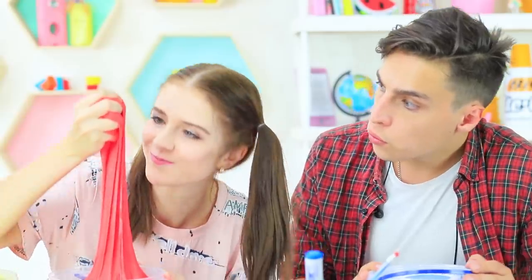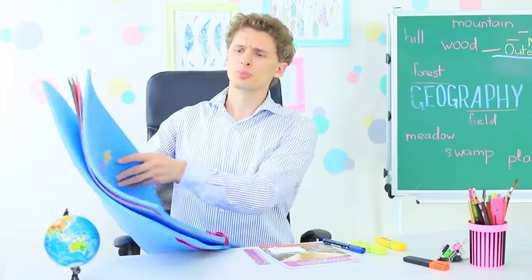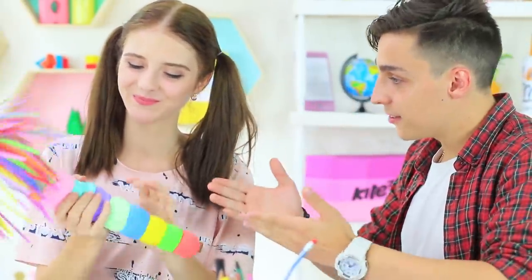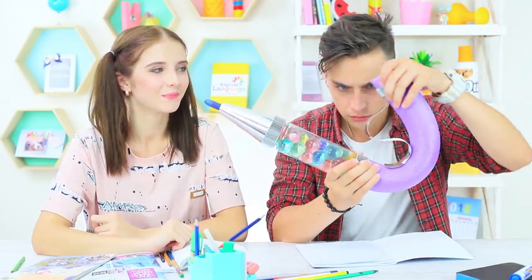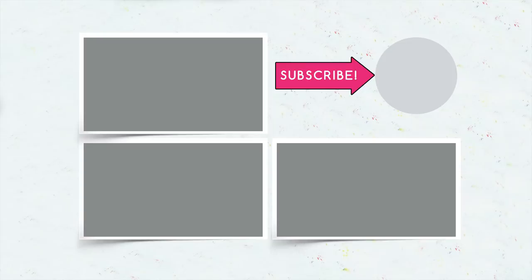Did you like our anti-stress school supplies? Then write in the comments what school supplies you will bring to school. Will you make paint slimes, an eraser pillow, or an Orbeez pen? Don't forget to give a thumbs up, subscribe to our channel, and click the bell so that you don't miss new stress-relieving ideas on Troom Troom.